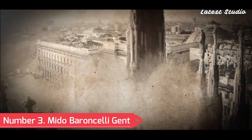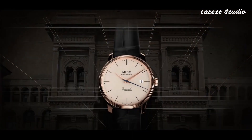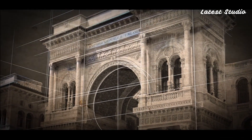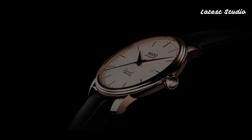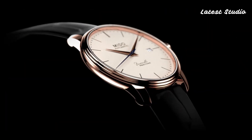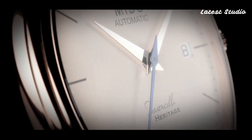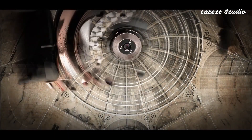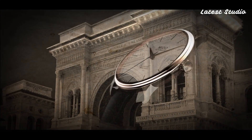Number 3: Mido Barranceli Gent. Inspired by the classical design of the Barranceli Chapel, the Mido Barranceli Gent is a tribute to sophistication and timeless design. Introduced in 2006 on the 30th anniversary of the Barranceli series, this watch exudes minimalist aesthetics. Reduced to 39 mm in diameter and a mere 7 mm in thickness, it serves as the quintessential dress watch. The design, reminiscent of JLC's Master Control, presents a refreshing change of pace. The Mido movement, visible through the case back, features Caliber 1192, based on the Swiss-made ETA movement.